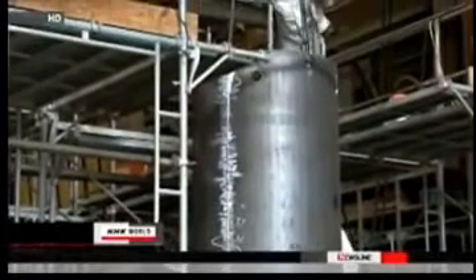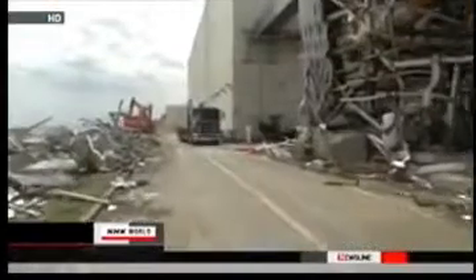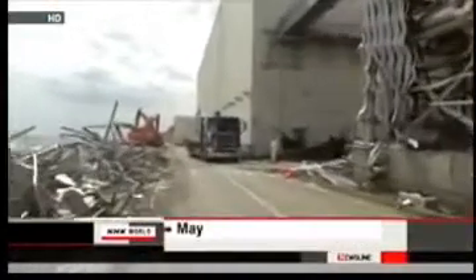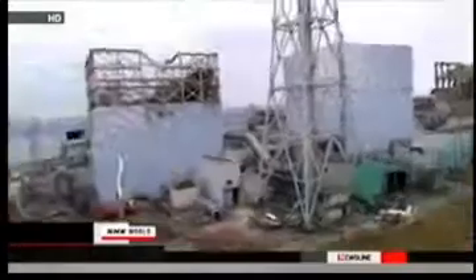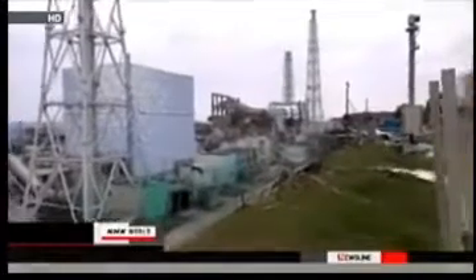Besides the water, nuclear waste generated during the filtering process is occupying nearly 70 percent of the 800 cubic meter storage space. TEPCO says the company wants to review its cooling efforts, taking into account the amount of wastewater and nuclear waste.